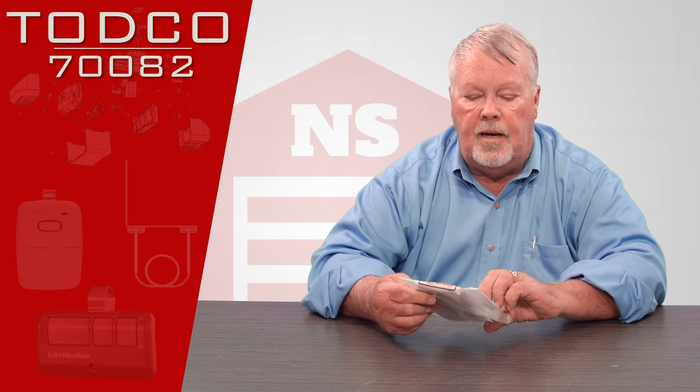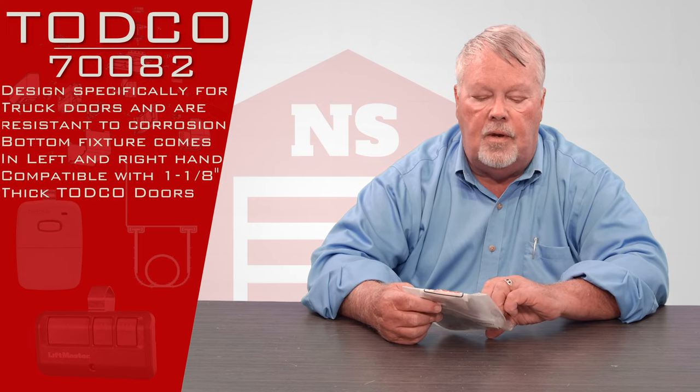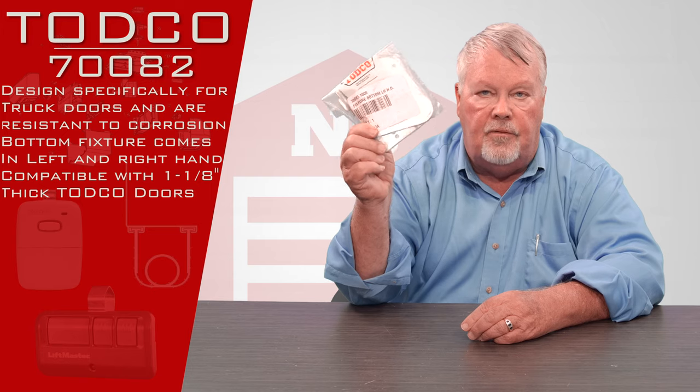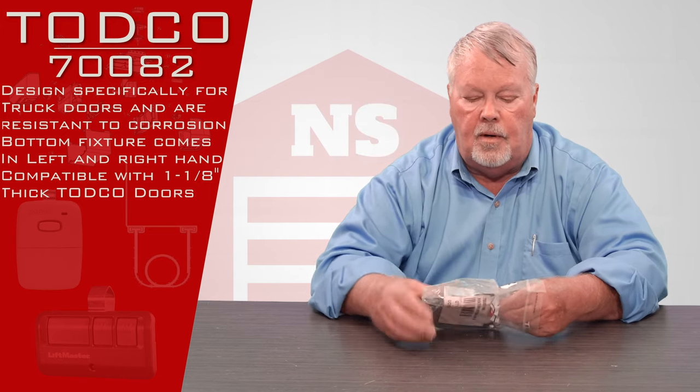Today's product is called a bottom fixture and it's got a part number of 70082.1000, and this happens to be a left hand. There's another version of this that would be a slightly different part number and it's going to be a right hand.